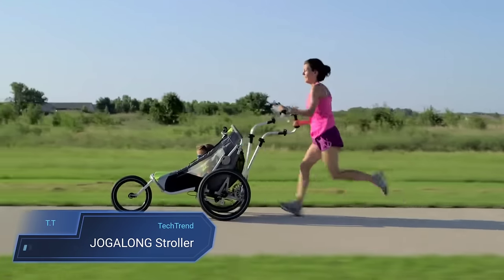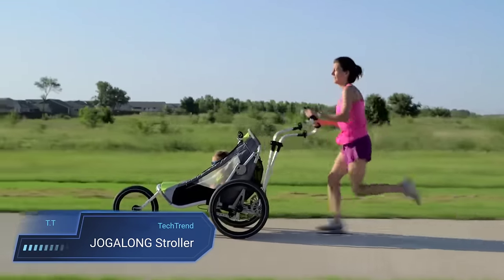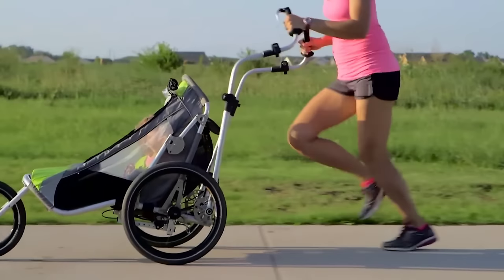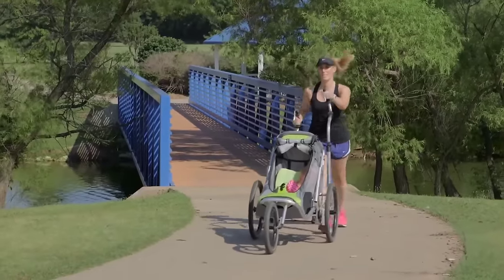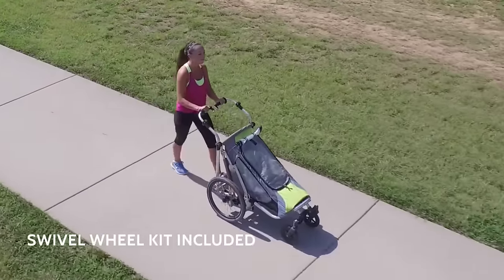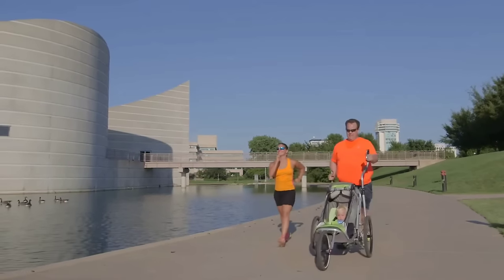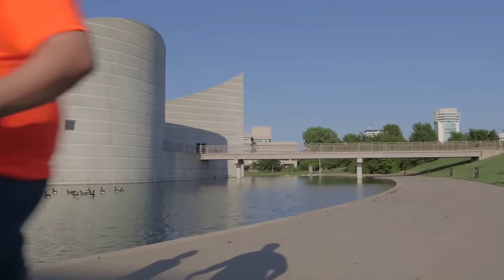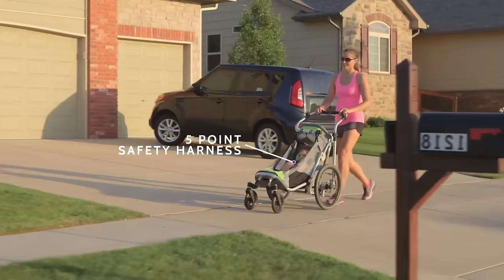Experience the ultimate in running convenience with the Jogalong Stroller, meticulously designed to elevate your workout routine. Its ergonomic handles move fluidly with your natural running motion, ensuring comfort and efficiency whether jogging or power walking. The Jogalong offers three-in-one functionality, seamlessly transitioning from a jogging stroller to a bicycle trailer with adjustable suspension and a five-point safety harness, or to a traditional stroller for everyday outings with a simple wheel swap.